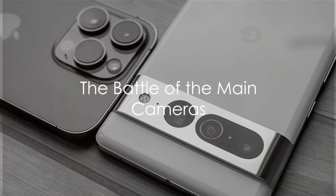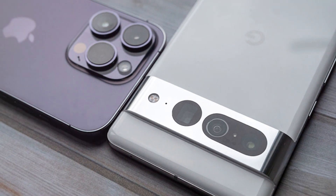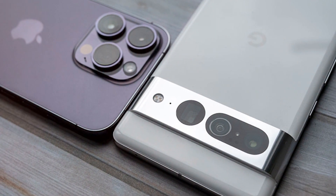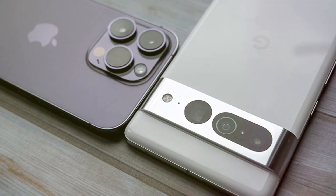Is the Google Pixel 7 the David to the iPhone 14 Pro's Goliath in the world of smartphone photography? Today, a deep dive into the camera features of these two titans paints a riveting picture of the technology they offer.